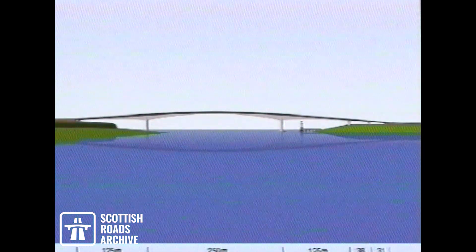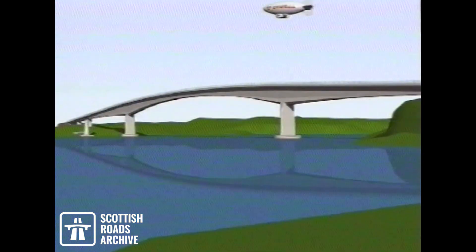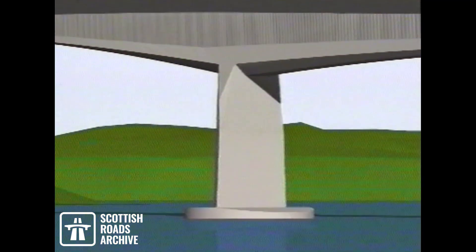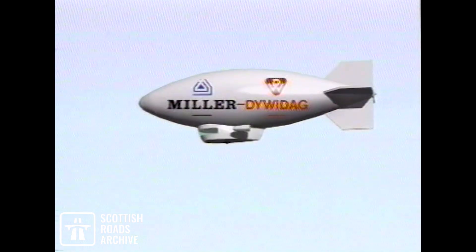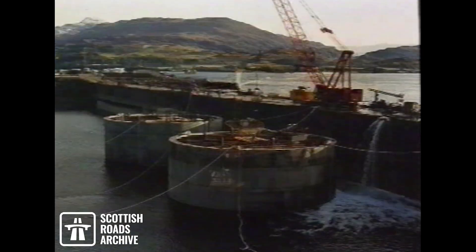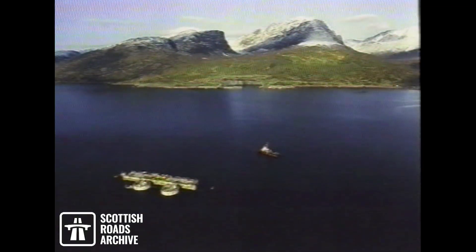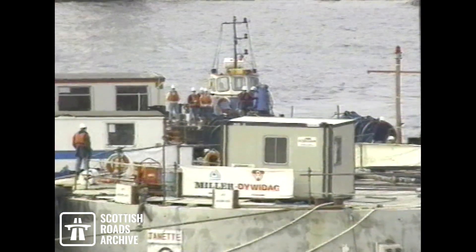The 400-meter navigation channel is spanned by a symmetrical frame with a main span of 250 meters. A major feature of the design concept was the use of the free cantilever construction method. Construction of the foundations in an exceptionally difficult environment was achieved by the use of prefabricated caissons, which were built in a dry dock some 30 kilometers away.